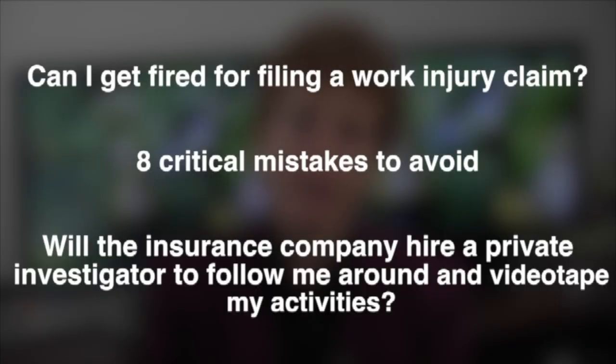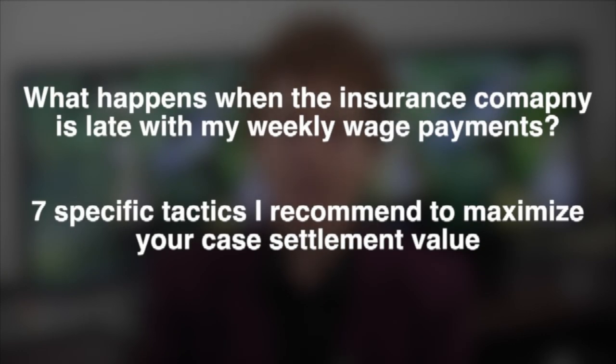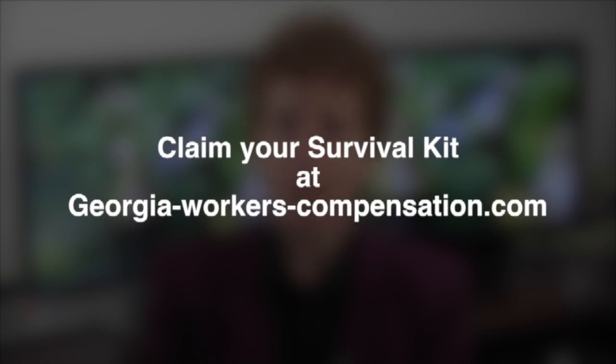Hi, this is Jody and I hope you found this video helpful. If you'd like to know more about all rights and benefits available to you under the Georgia Workers Injury Laws, I'd like to invite you to download my Georgia Workers Compensation Survival Kit that I created for folks just like you. Some of the topics I cover include: Can I get fired for filing a work injury claim? Eight critical mistakes to avoid. Is it true that the insurance company will hire a private investigator to follow me around and videotape my activities? What happens when the insurance company is late with my weekly wage payments? Seven specific tactics I recommend to maximize your case settlement value. If you or a loved one needs to maximize your recovery from your Georgia Workers Compensation claim, you'll find the Survival Kit important reading.